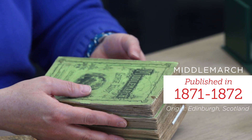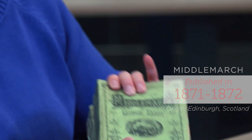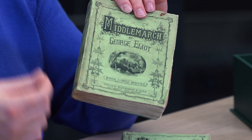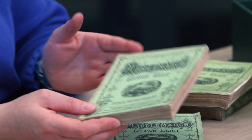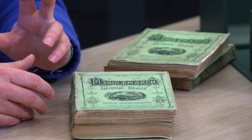So the first item is the great English novel Middlemarch by George Eliot. It's called serialized fiction — it came out serially. You would get part one and then two months later you would get book two, until part eight. So it would take 16 months to figure out what happened at the end of the story.